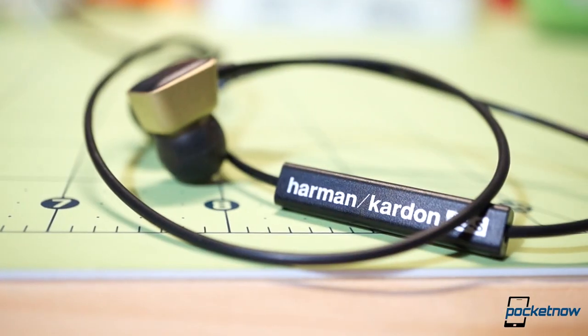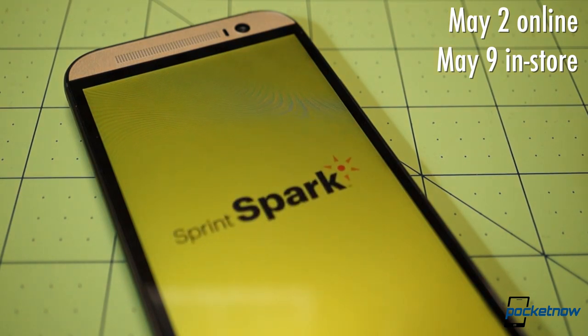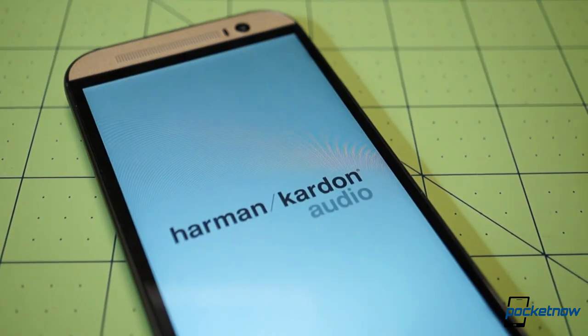The special edition Harman Kardon HTC One M8 will be available May 9th for $230 on contract — a $30 premium over the standard model — and once again, it's exclusive to Sprint.